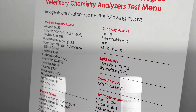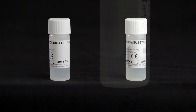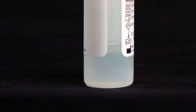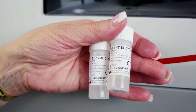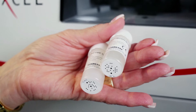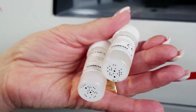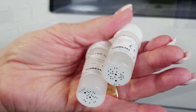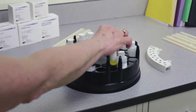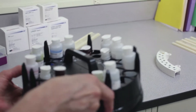The VetExcel's liquid, ready-to-use reagents offer freedom from the restrictions of dry chemistry, as well as significant cost savings over dry chemistry slides and rotors. The analyzer's easy-to-load reagents utilize patented dot-coated bottles, allowing the VetExcel to read the bottle ID, lot number, and expiration date. The bottles can be placed anywhere on the reagent carousel, which holds bottles at an angle, maximizing reagent usage.